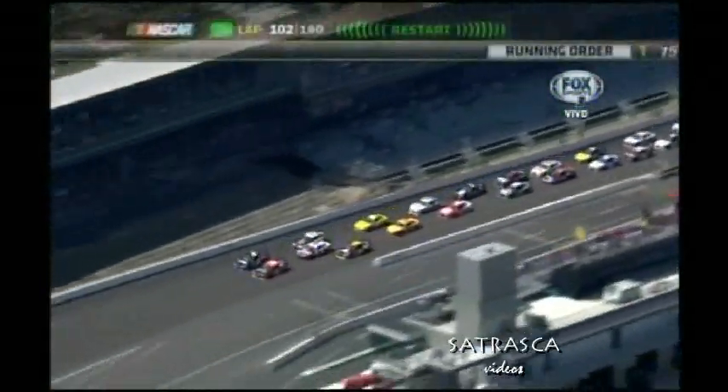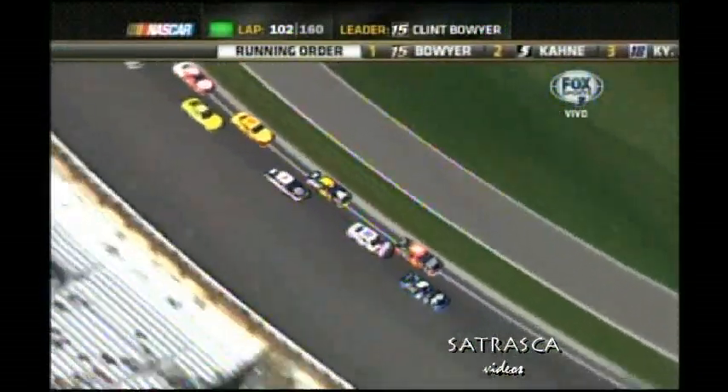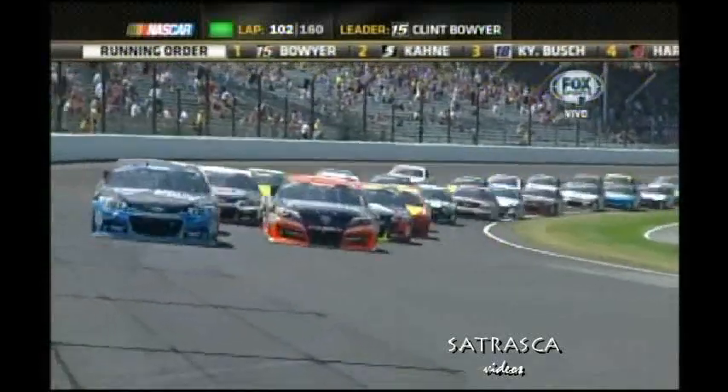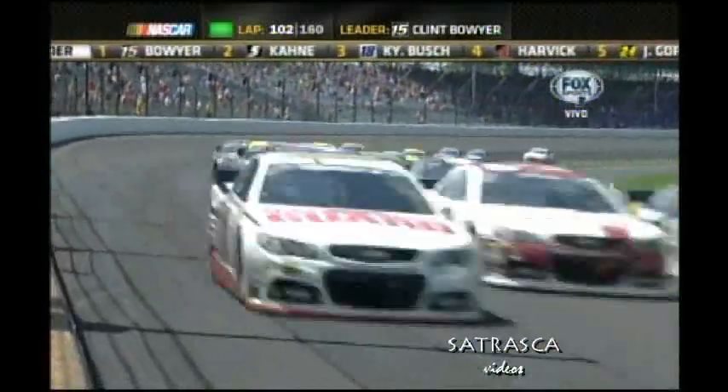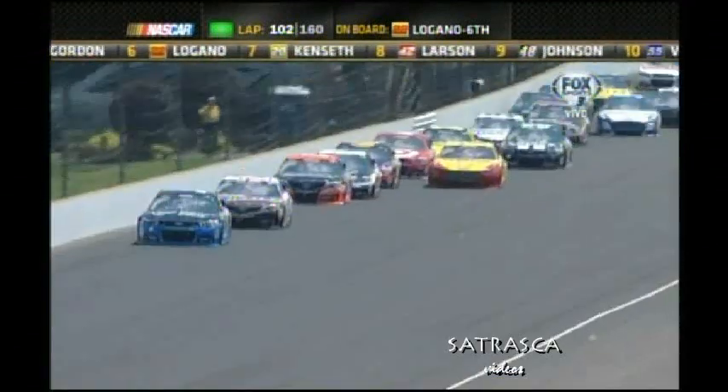Indianapolis. Cerró la parte interna, tuvo que levantar el 24, porque de lo contrario se hubiese llevado de paso el 18. Lo abre el 2. Inicia la vuelta número 102. Tres banderas amarillas, tres banderas de precaución.